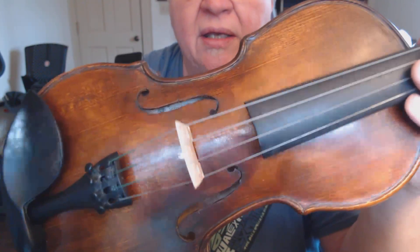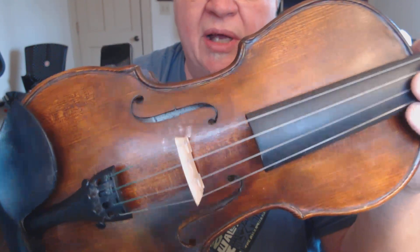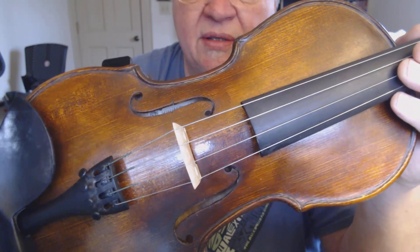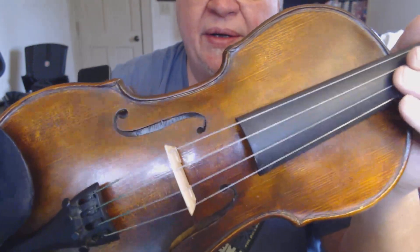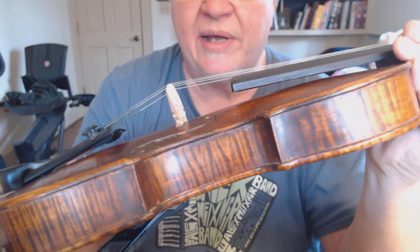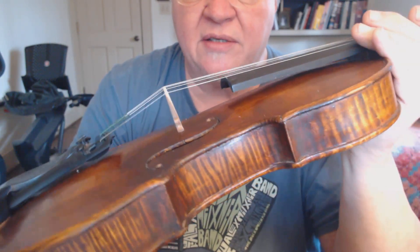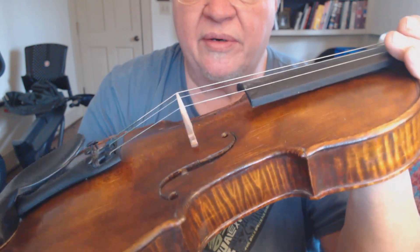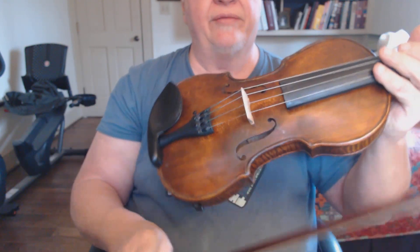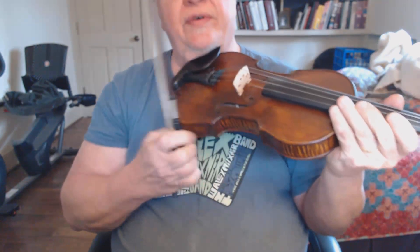When you get a balanced sound, it's really a pleasure to play because you don't have to worry about certain notes popping out at you. It makes it more pleasurable to play and easier to learn on — though we're all still learning at every level. So let's see if I can play her a little bit.